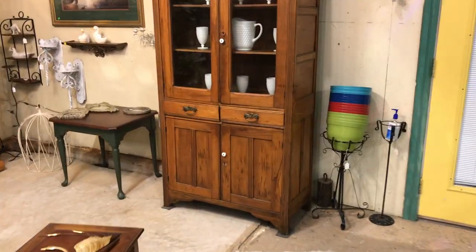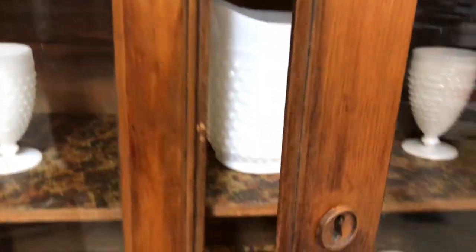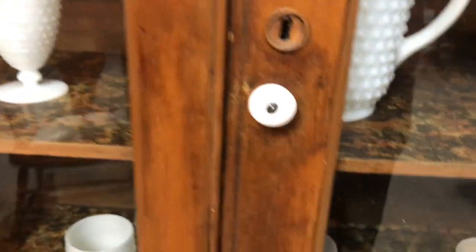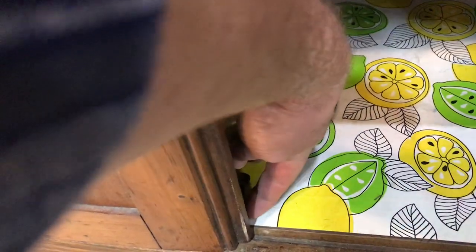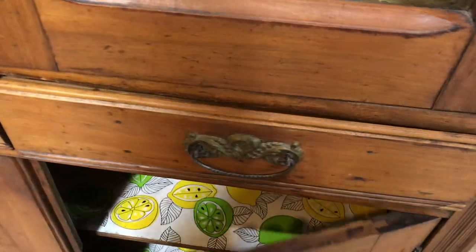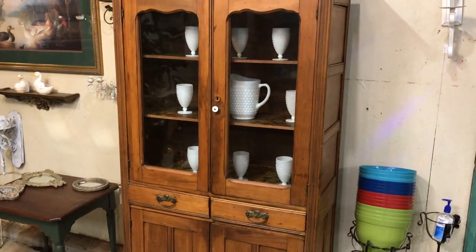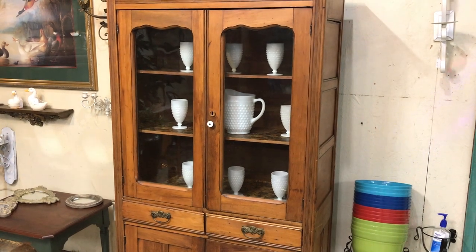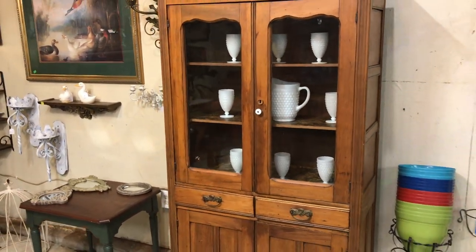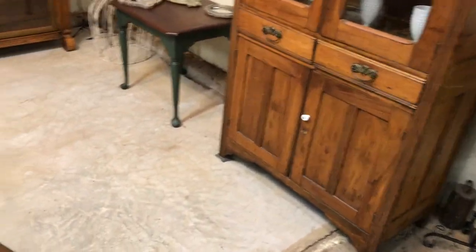First we got this great antique cabinet — look at that thing, it's got its keyhole, had a key at one time. Somebody put lemon and lime on it, got these little hooks down here and a latch on this door. We also got those milk glass items — see how they pop when they're put in a dark cabinet like that. That's why we don't paint a lot of the insides of our cabinets; you put that lighter farmhouse-style stuff in there and it just makes it pop — whether it's white, greens, or blues, they show up really well with a dark background.